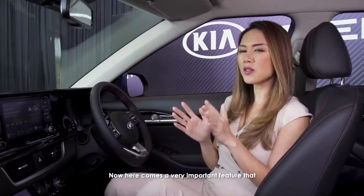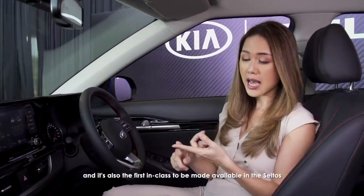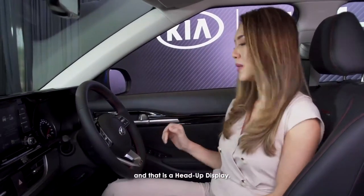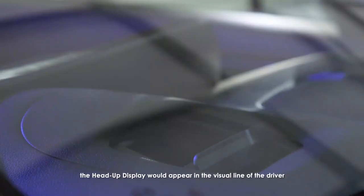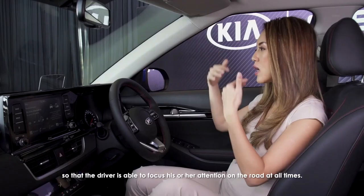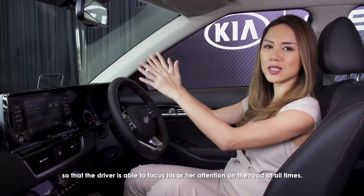Now here comes a very important feature — it is a game changer and it's also a first in class to be made available in the Seltos — and that is a head-up display. With a push of a button, the head-up display appears in the visual line of the driver and showcases the speed at which the vehicle is being driven, so that the driver is able to focus his or her attention on the road at all times.